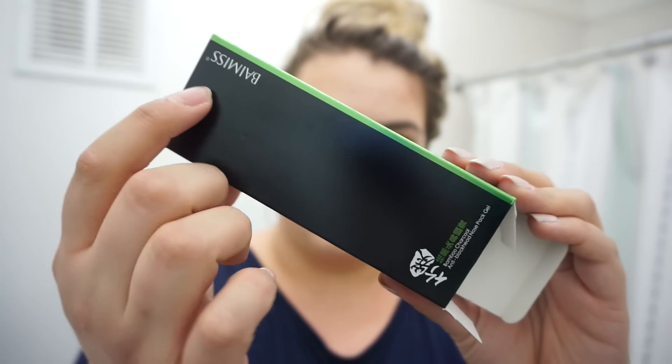So tonight I'm so excited. I just opened this to see if there were directions in English and there's not. So if you watched my most recent haul, I got a bunch of stuff from Amazon and something that I got was this blackhead pore mask. It's so trendy right now — that black mask that peels off and gets all your blackheads out, and I heard it's kind of painful. I'll link this one down below. It's the Bay Miss Anti-Blackhead Nose Pack Gel Bamboo Charcoal, 50 grams.